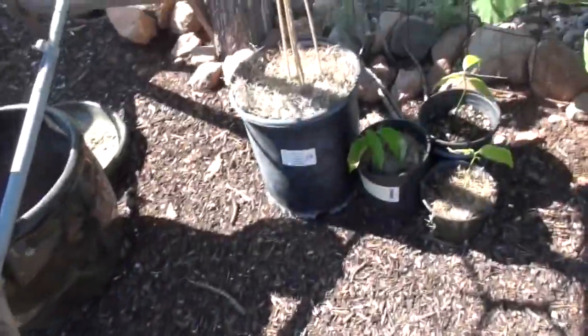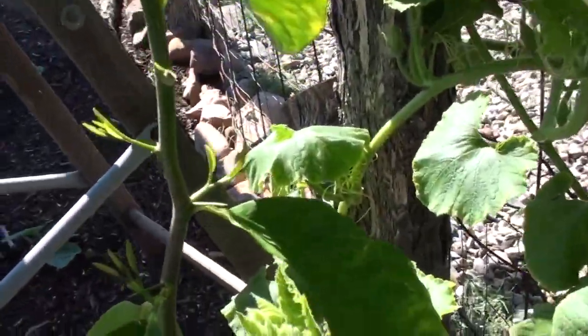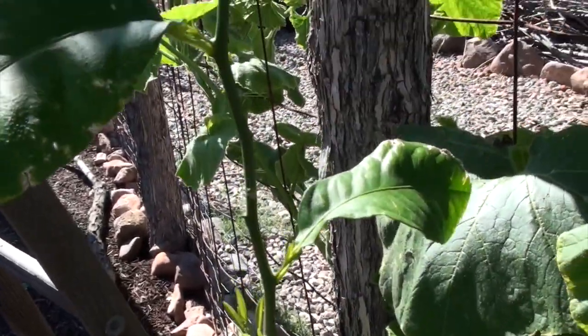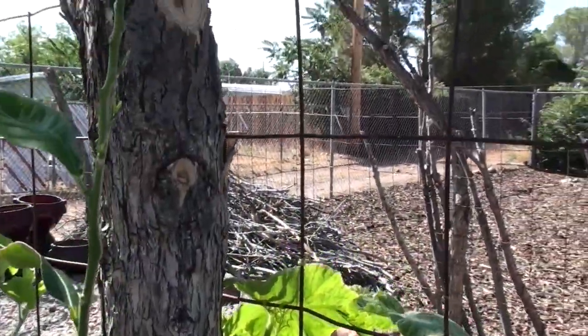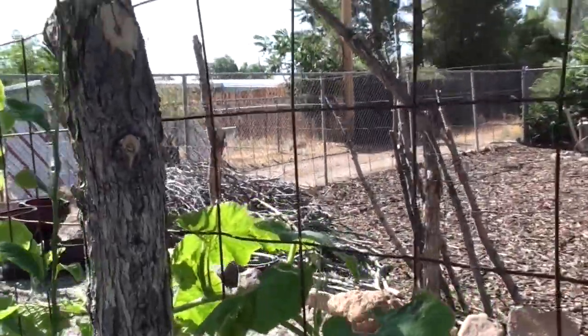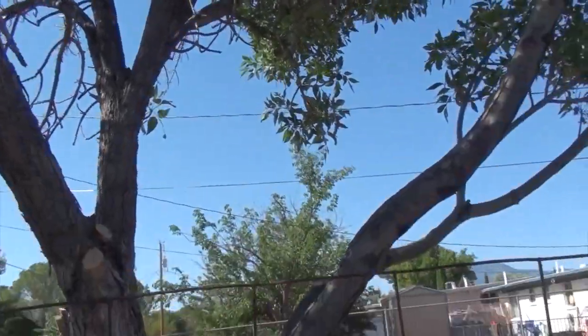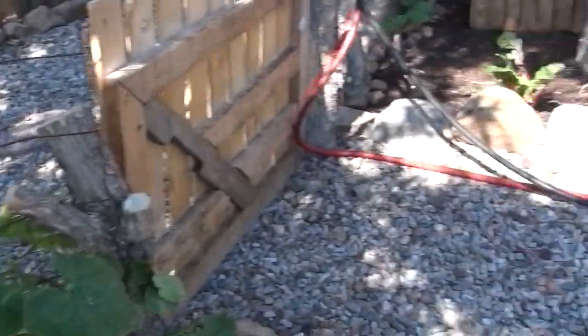I wanted to show you that Lucy, the lemon tree, is starting to sprout off shoots all up the side of her main stem, which is really, really good — that's awesome. And I just got hit in the head by the stick.